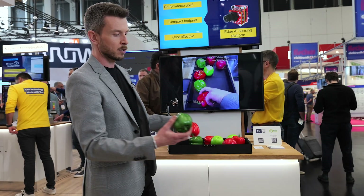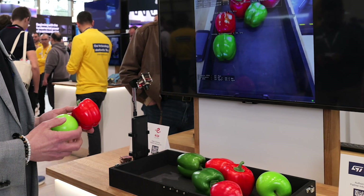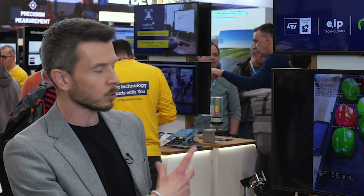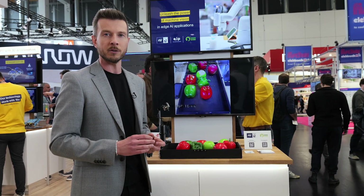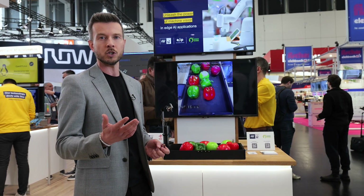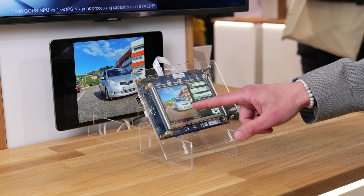Here, for instance, we are detecting which fruit and vegetable we have on the tray, and whenever I'm adding or removing some of them, the total count is being updated. Moving to the other side of the booth, we have also one of our partners, Irida Labs, who developed an off-the-shelf solution for license plate recognition. Their solution is already being used in the field for parking lot management, smart toll, and vehicle inventory.